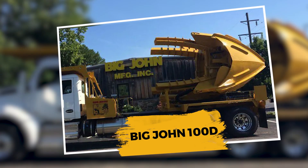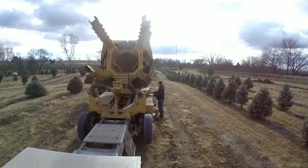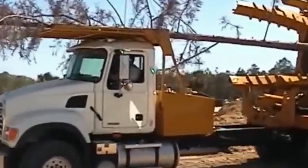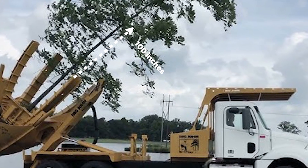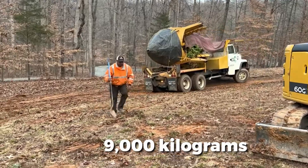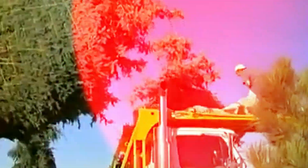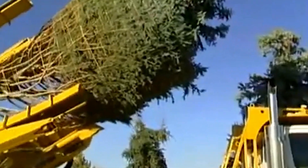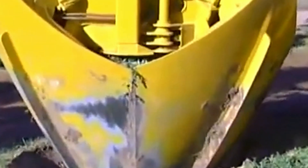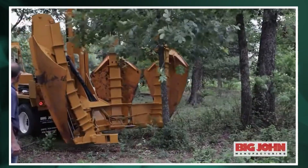Number 3: Big John 100D. Now stepping into serious territory, the Big John 100D can handle trees with trunks up to 12 inches in diameter, root balls over 100 inches, and total tree weights reaching 20,000 pounds or 9,000 kilograms. Its 12 hydraulic cylinders allow for a smooth, secure extraction process that doesn't rip or tear roots, making it ideal for moving mature oaks, maples, and elms, even in tight suburban settings.